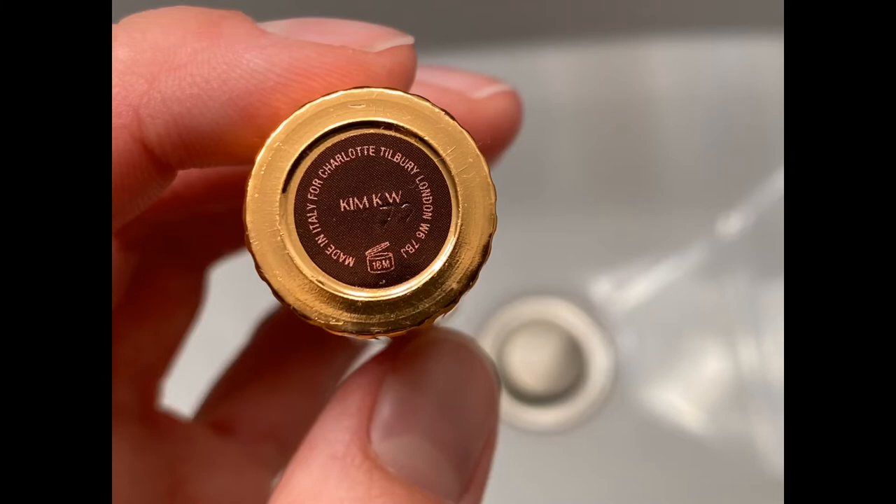Charlotte Tilbury lipstick in the shade Kim KW is part of their Hot Lips line and quite honestly has to be my most favorite and most-used lipstick of all time. It is a light to medium pinky beige with warm undertones and a creamy natural sheen. This shade is part of the original Kissing formula by Charlotte Tilbury, so it's much creamier, a little weightier, and has more slip than the Matte Revolution range.